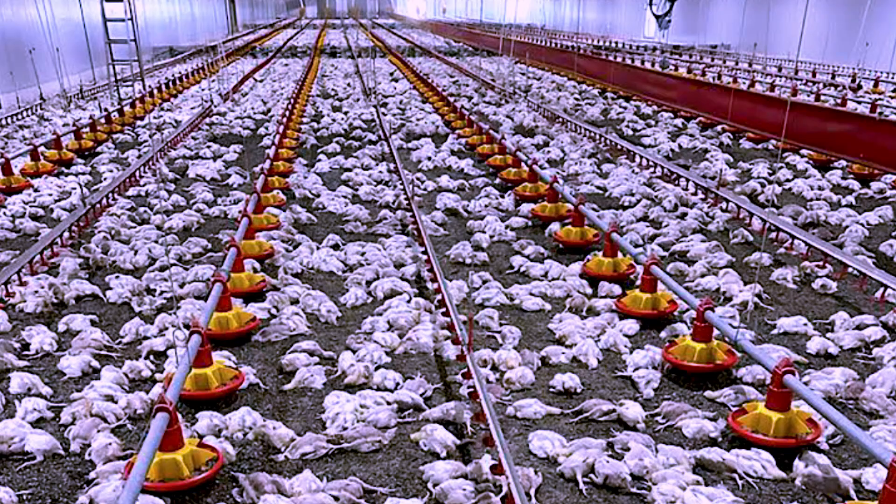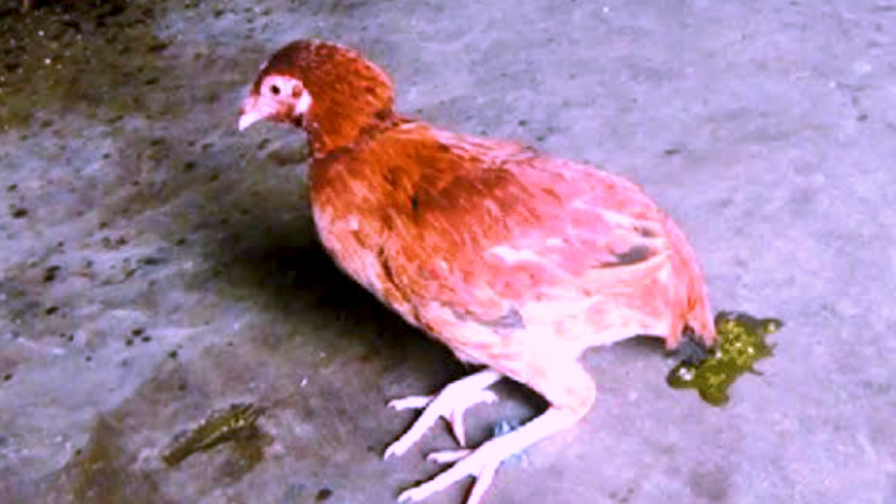It can wipe out your flock. The signs that you'll find in your birds is that they'll be having a greenish diarrhea. When you see that, the disease is very serious. What you need to do first of all is change the birds' bedding. Apart from changing the birds' bedding, administer one of the best antibiotics which can help you take care of this disease.